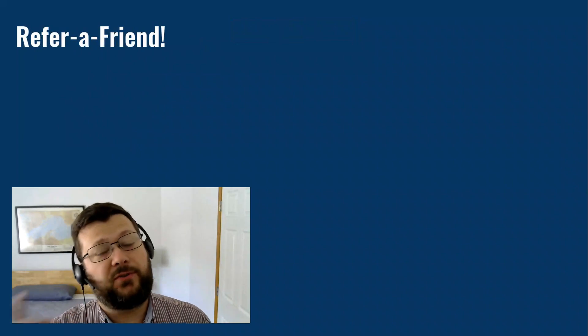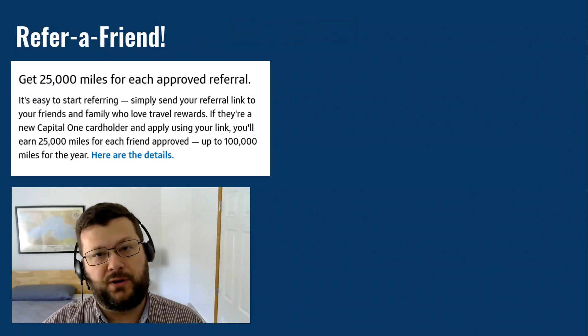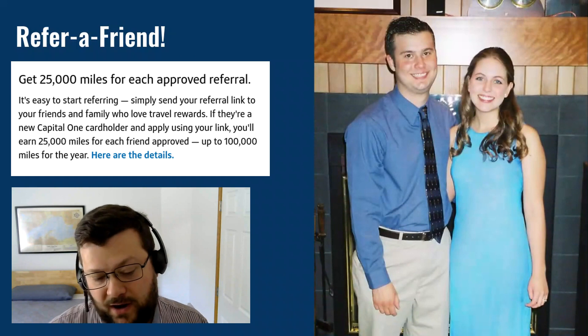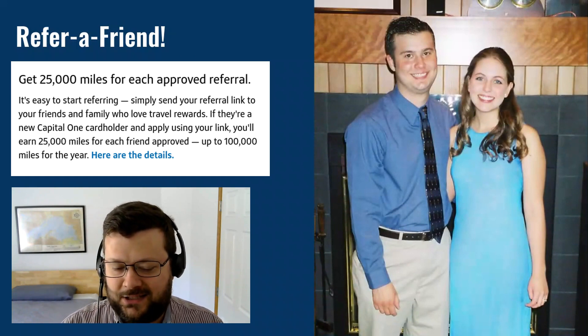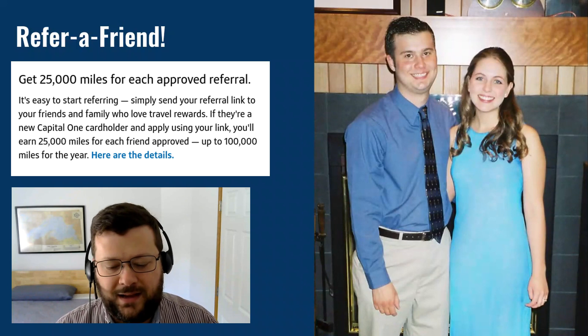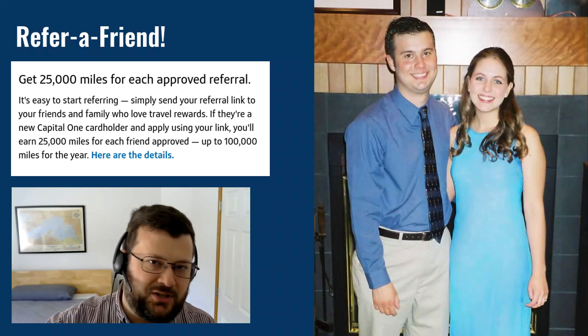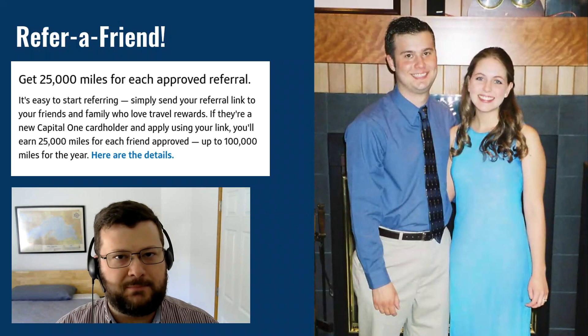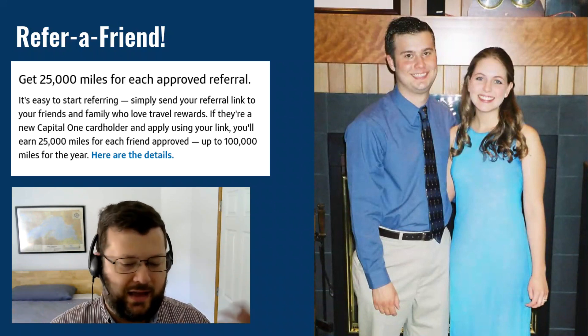There is a refer-a-friend bonus on the card: if you refer someone and they're approved, you get 25,000 points. The friend I'm thinking about referring is my wife Debbie. You might notice the picture I'm showing is a little out of date — this is actually 21 years ago on our honeymoon, and we went to Lake Superior then too, so it was at the front of my mind. She looks just as good as ever. I'm considering referring her for the Venture X card, doubling up on points, transferring to myself, and having even more Venture X points. There is a refer-a-friend link in the description box or a pinned comment, and I'd really appreciate it if you'd use my link to help support this channel.